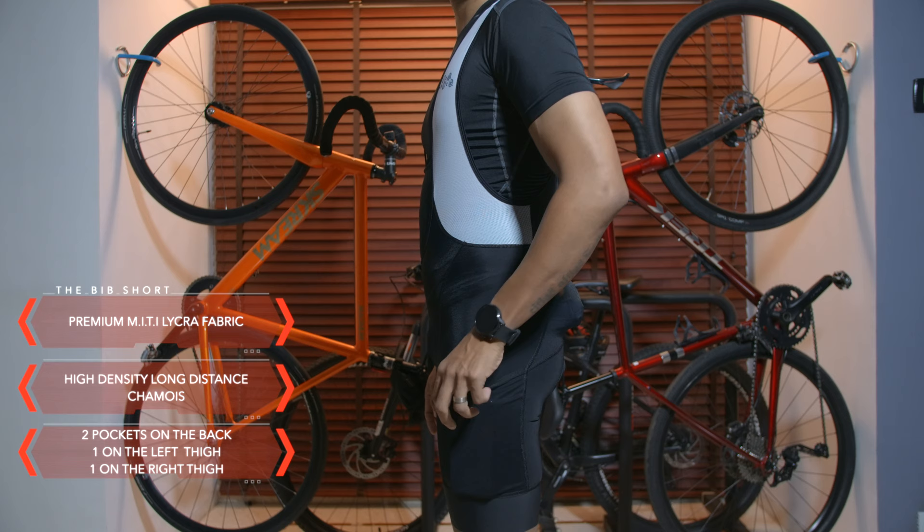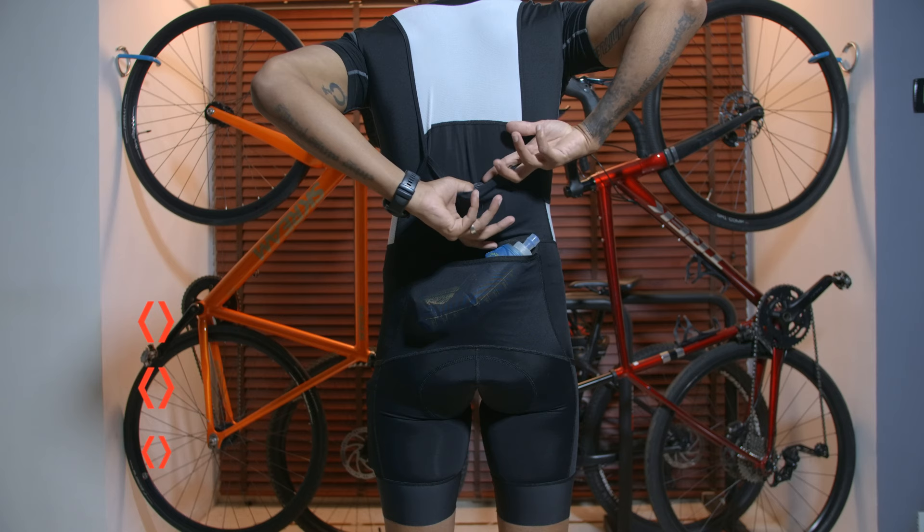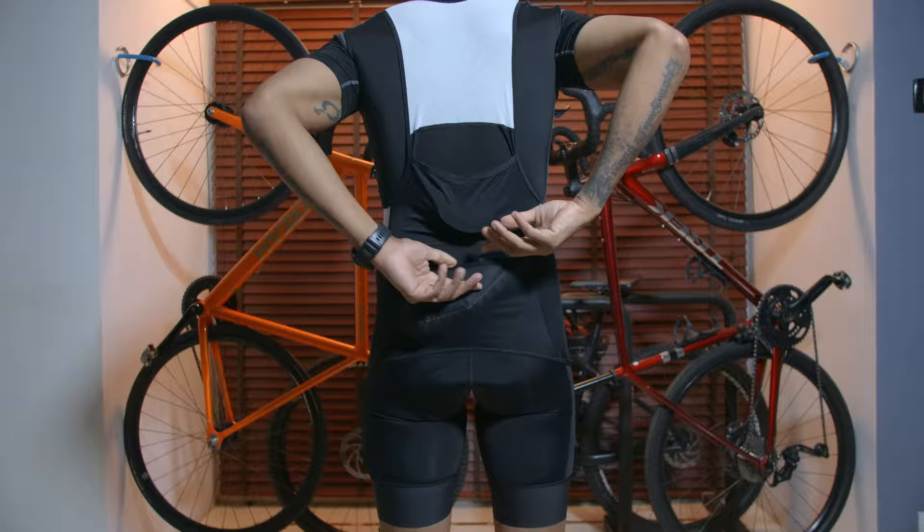Coming back to the cargo bib — it's made out of premium MITI lycra fabric. It has a high density long distance chamois. It has two pockets on the back, one on the left thigh and one on the right thigh, and you can definitely use these bibs for very long haul rides.